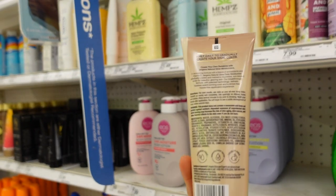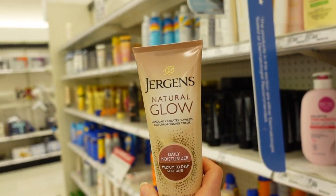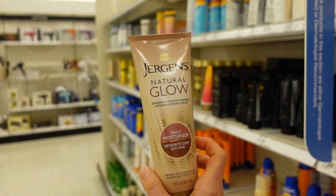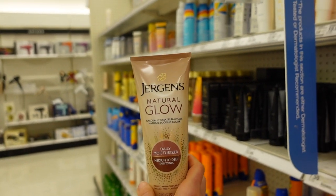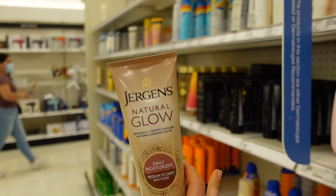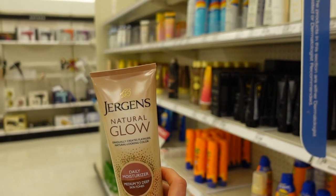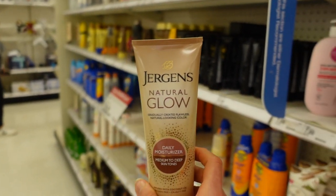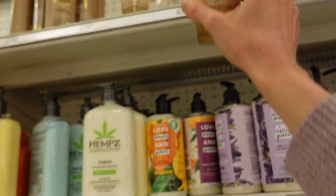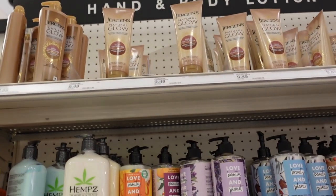Sunless tanners have the active ingredient dihydroxyacetone — DHA — and they're more than safe to use, a hundred thousand times safer than getting a tan from the sun, or a tanning bed, which is just a mega dose of UVA rays. DHA is safe to put on the skin, but we don't know about its safety when it comes in contact with mucous membranes or the lungs, so if you go into a spray tan booth make sure to protect your eyes and nose and don't inhale.